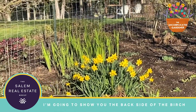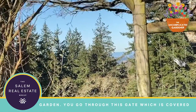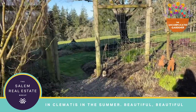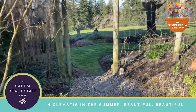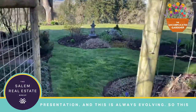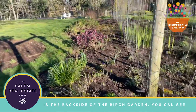I'm going to show you the back side of the birch garden and go through this gate, which is covered in clematis in the summer. Beautiful, beautiful presentation. And this is always evolving. So this is the back side of the birch garden.